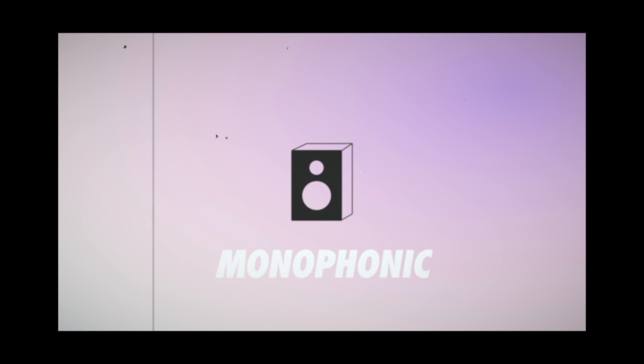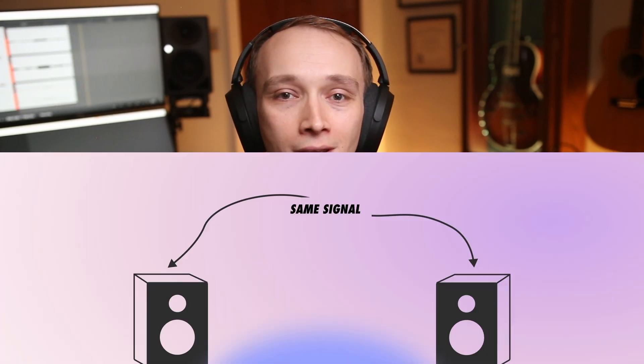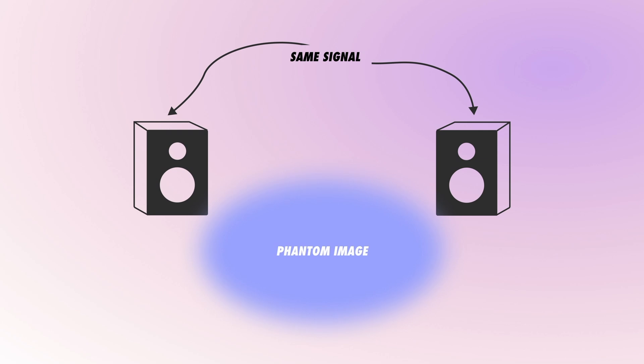When we moved from monophonic sound systems with only one speaker to stereophonic systems with a left speaker and a right speaker, music and film became a lot more immersive, as the addition of another speaker opened up the doors to width and stereo image. When you send the same signal to two speakers in a stereo configuration, you'll hear a phantom image of the sound that seems to come from between the speakers. By adjusting the relative balance between left and right, you can pan that sound side to side.